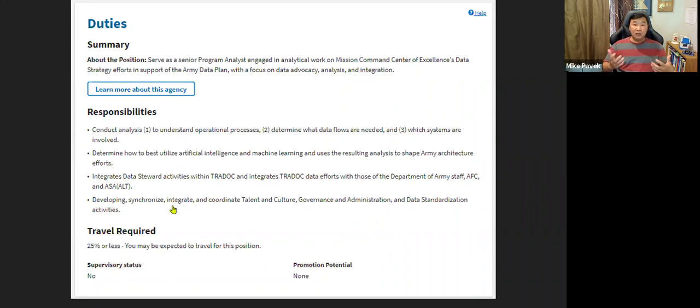When reviewing job responsibilities, pull out the second and third order tasks — the specified and implied tasks. That's how you start to tailor your resume and then tailor your interview responses. You're looking at how to shape your answers to speak directly to those responsibilities.